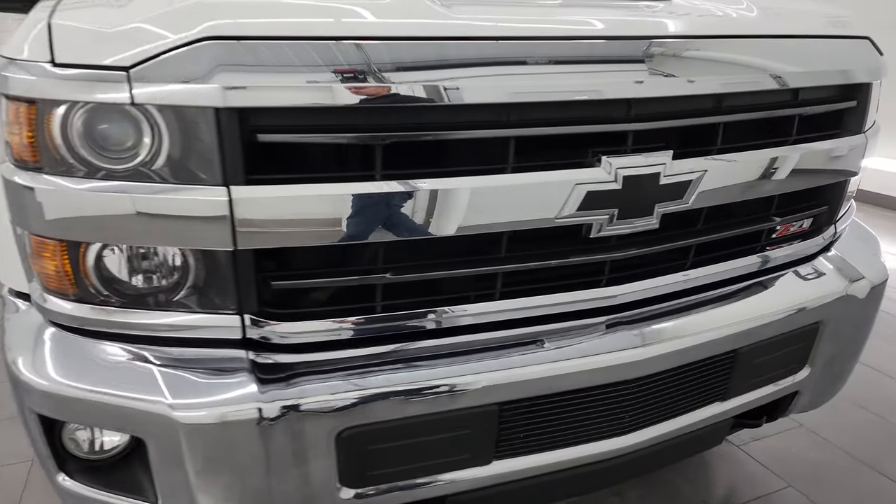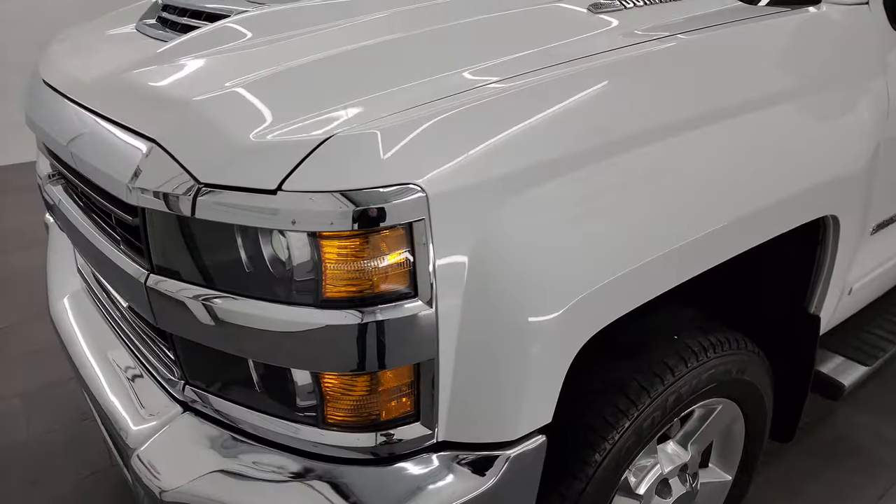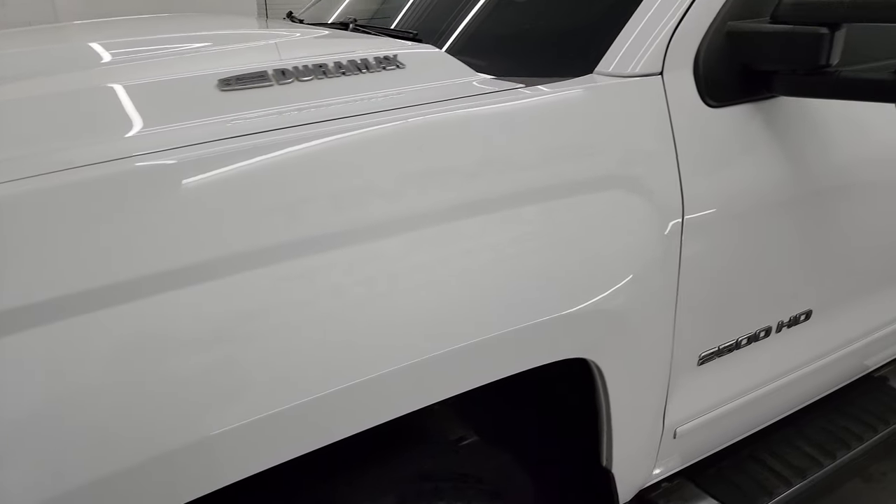I'm going to go all the way around in this video — inside, underneath, start it up, take a look under the hood — and show you all the options and just give you the most accurate representation that I can of the truck.